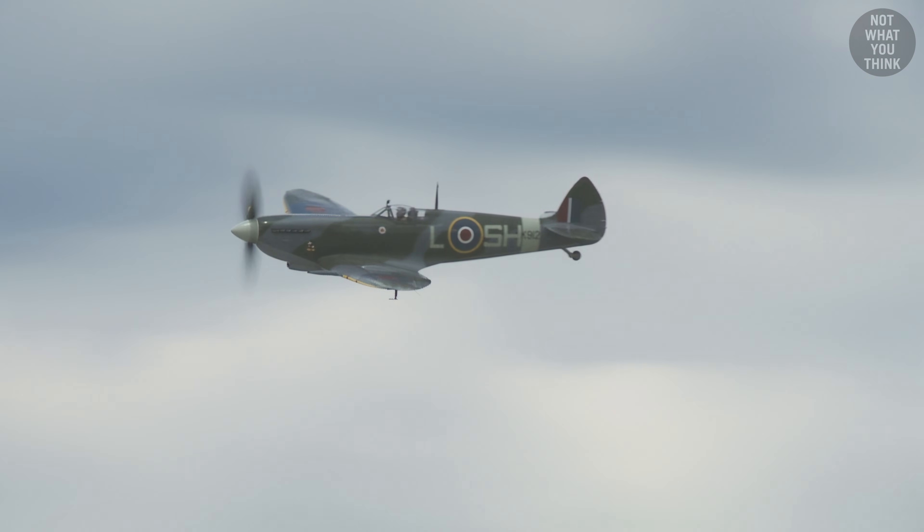The Spitfires were fighter reconnaissance platforms, hence the designation FR. The original Spitfire Mark I carried four guns under each wing and shot .303 caliber bullets, which looked like this.